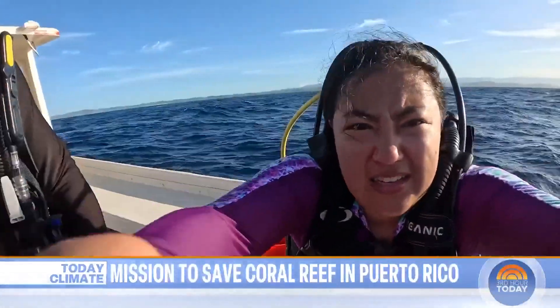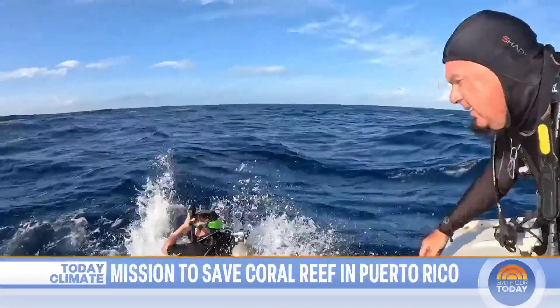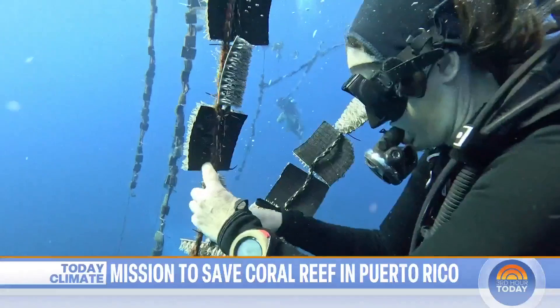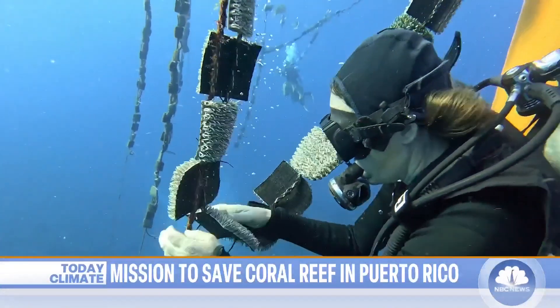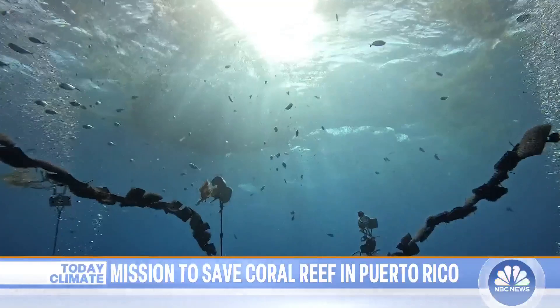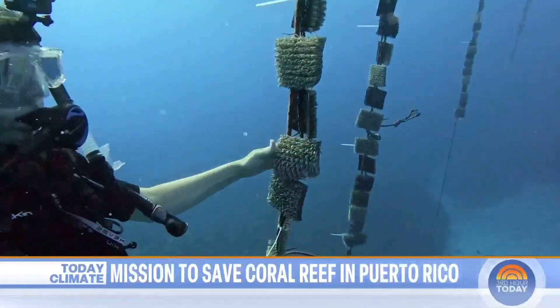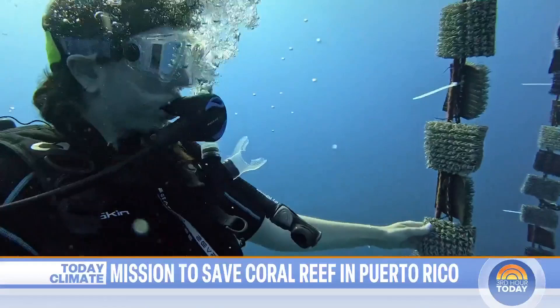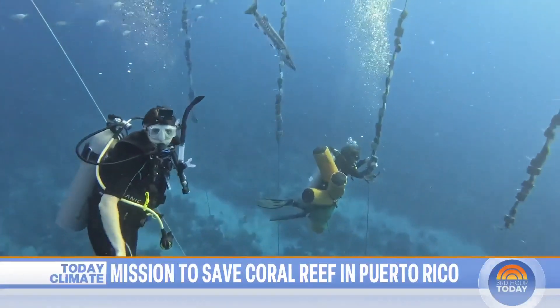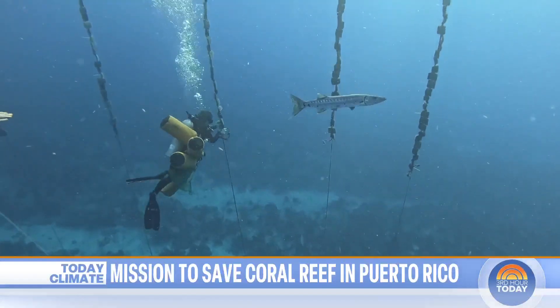My producer Jackie and I secured our cameras and dove in right behind them. Their mission: clipping these lines of squares of astroturf-esque material where hard-to-see tiny baby urchins hide, clinging on for their literal life in this underwater science lab. Swimming along underwater with them — and a surprise barracuda — it's easy to tell why.